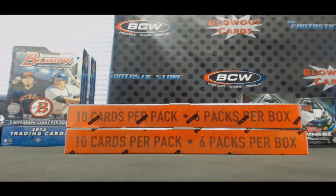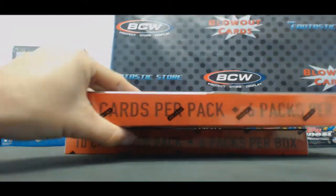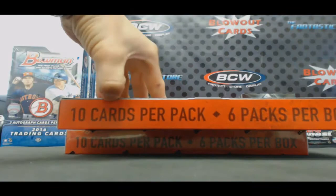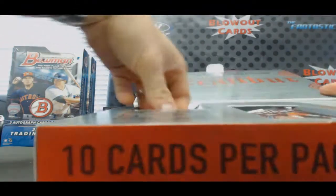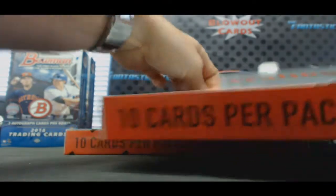Alright guys, next up we got a couple boxes of 2015-16 Panini Excalibur basketball coming up for Terry. Terry, good luck and see if we can hit you a Kaboom. That's what we're in search of right here. Kaboom, it's up.